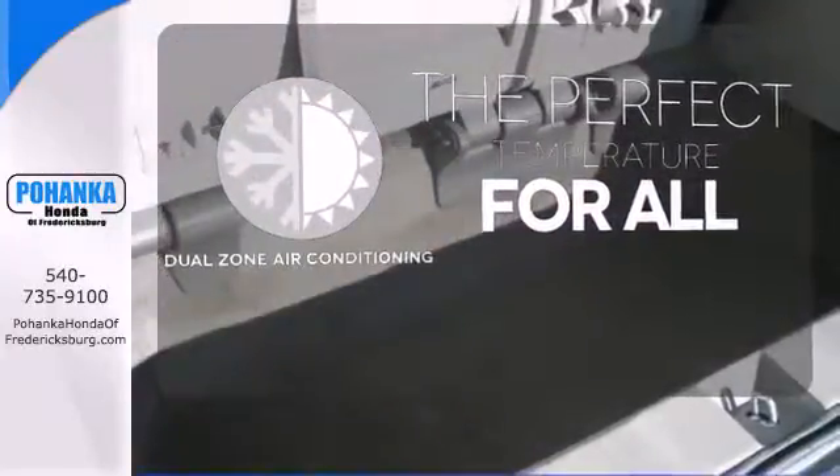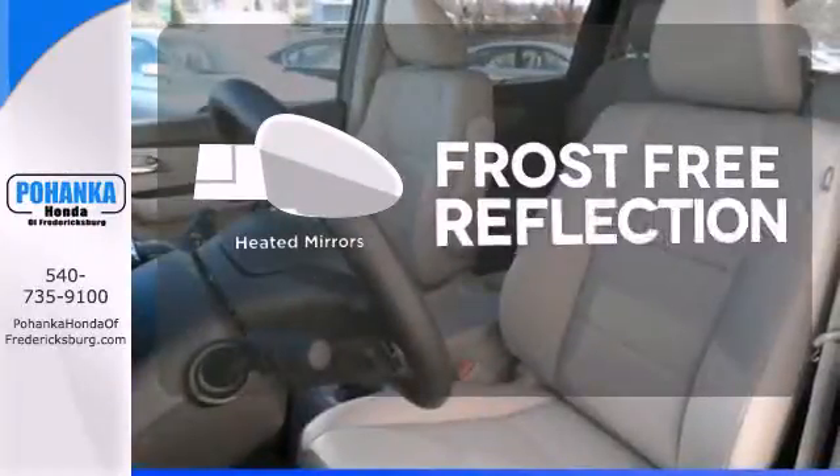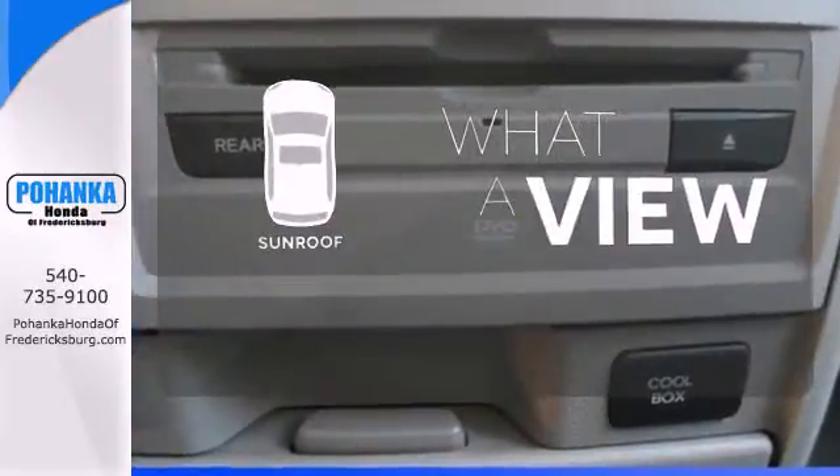It's too hot, it's too cold — not anymore with the dual-zone air conditioning. Say goodbye to the frost and never leave your car with the heated mirrors. The sunroof gives you fresh air for your drive.